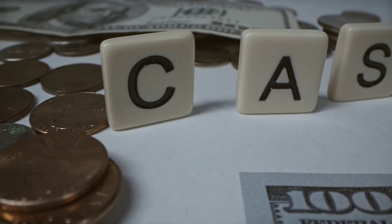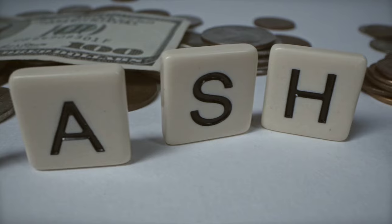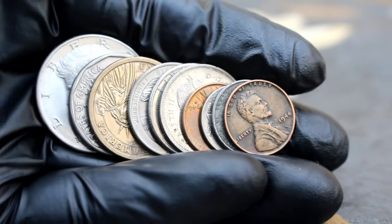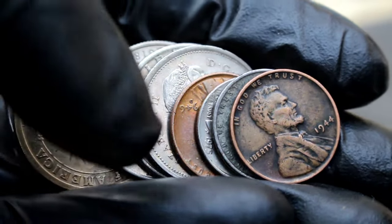Welcome back, coin collectors and numismatists. Today we're diving into the world of valuable coins. From pennies to dollar coins, these small treasures hold immense value in today's market. So let's count down the top 10 most valuable coins you might just have in your pocket.